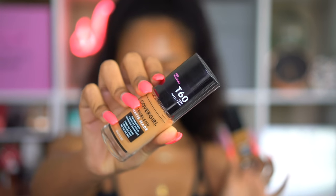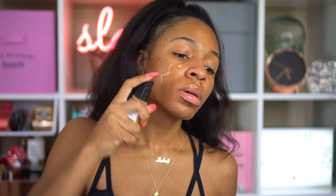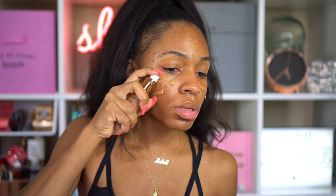Now onto the foundations. If you guys haven't seen it, I did a review on both CoverGirl and Beauty Bakery, so be sure to check that out. I'm mixing these two because I wanted the transfer-proofness of both of them, but I wanted to use the Beauty Bakery — I just don't have it in my perfect shade, so I'm mixing it with T60 in the CoverGirl.